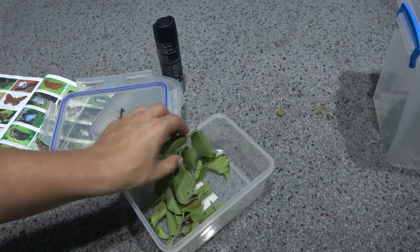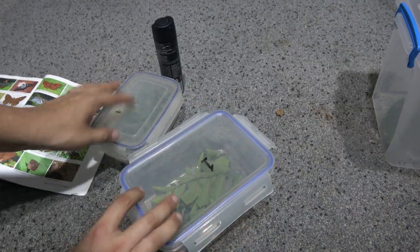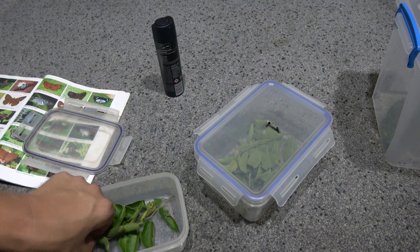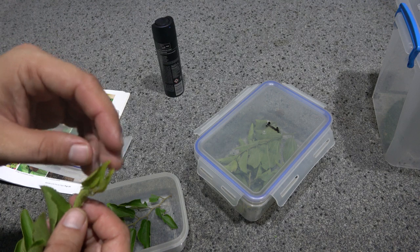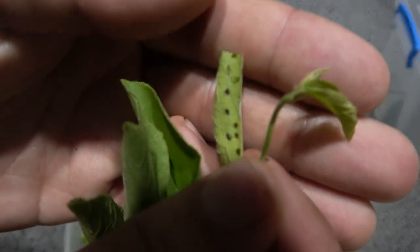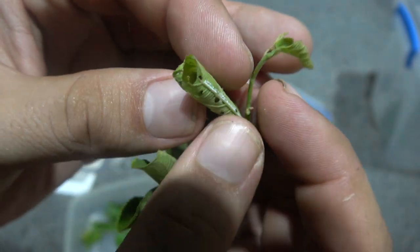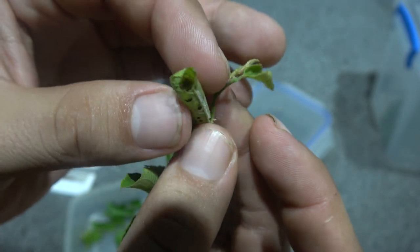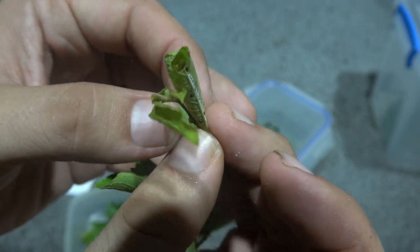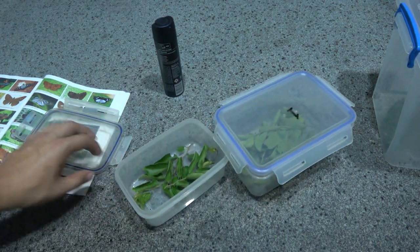There should be several of them in here right now. I have two containers, and in each container is one larva. Here's another one — they make these little shelters, can you see it? They roll up the leaf and actually eat little holes in it. The other larva is living in here. It's very well hidden — I'm not going to disturb it because it's sitting in its little house that it's built.